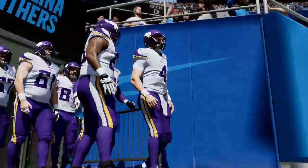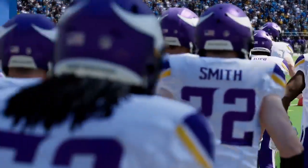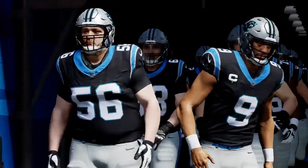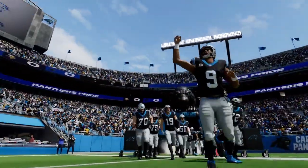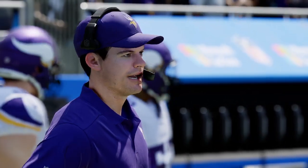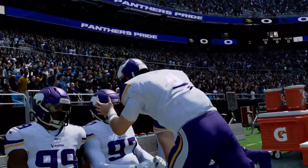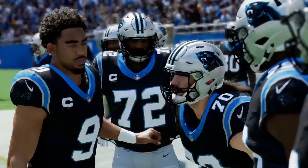Just a spectacular afternoon for football here in the Tar Heel State of North Carolina as EA Sports welcomes you inside Bank of America Stadium in Uptown Charlotte. Today it's week four — the Minnesota Vikings taking on the Carolina Panthers. Alongside Charles Davis, I'm Brandon Gawden. The Panthers were winners last time out, so they'll be looking to make it two in a row.